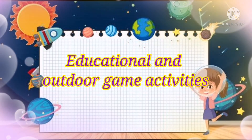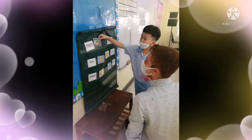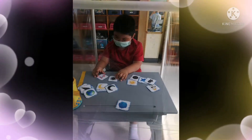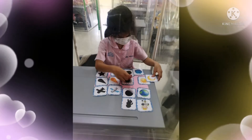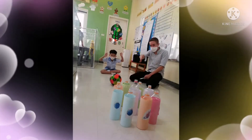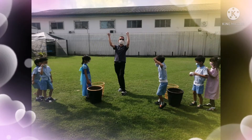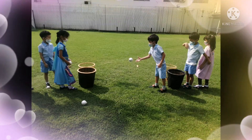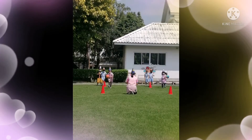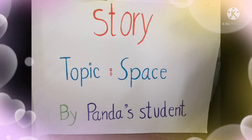Now let's look at some educational games and activities. Now it's time for story time, let's go!